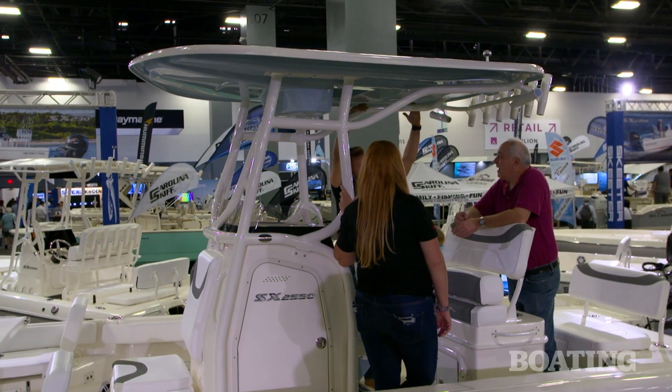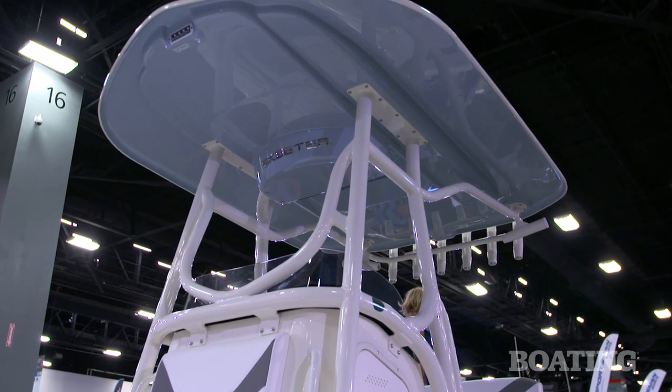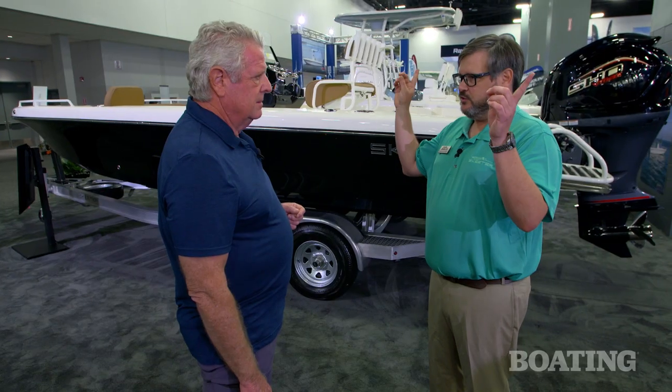The hard top that's over on the 25 — you can have that on this boat too. It comes standard with six rod holders across the back, two on the outside for king fishing, a spreader light in the front and a spreader light in the back, both LED — that's standard — and an e-box.